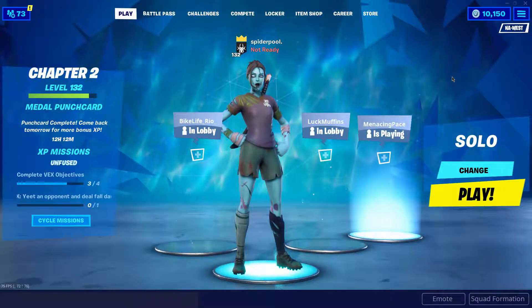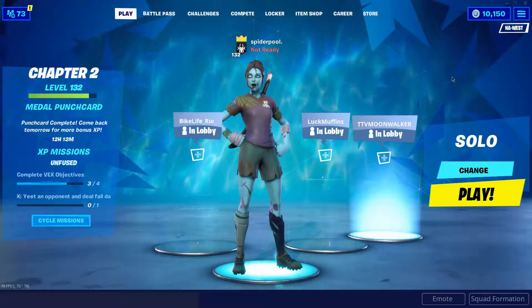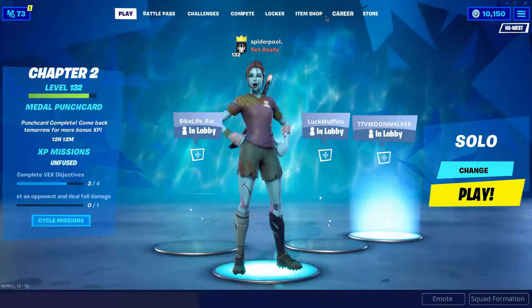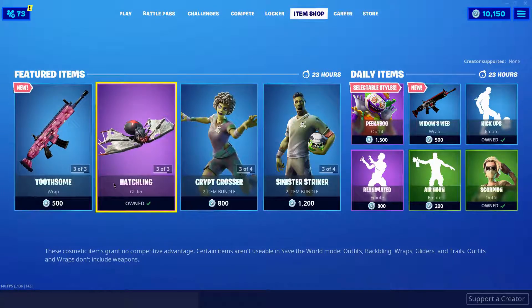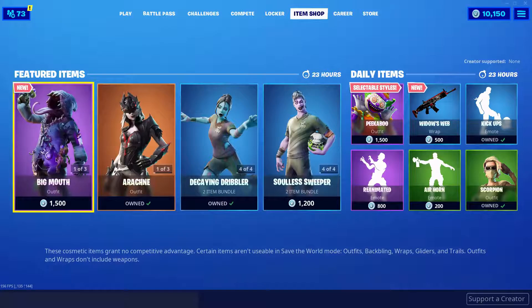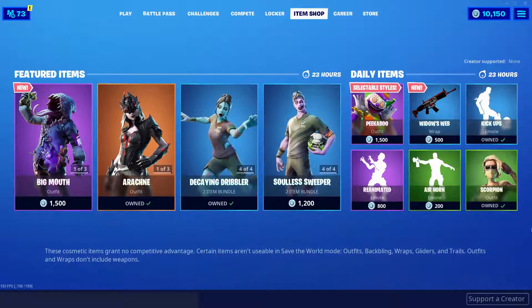Yo, what's up everyone, welcome back to my channel! Today's video we have something absolutely amazing. So when I saw the item shop today, I was looking through it and I noticed there's a crazy new skin. The zombie skins are still here — they brought back this set — and all of a sudden I see this new wrap, the Widow's Web.